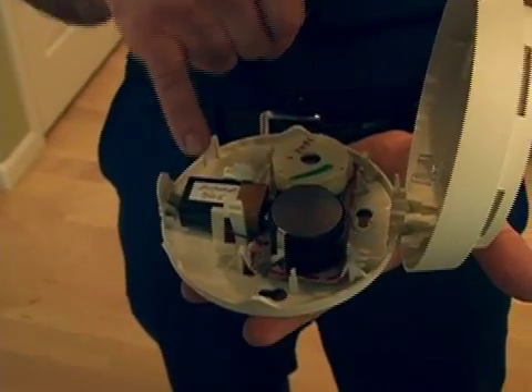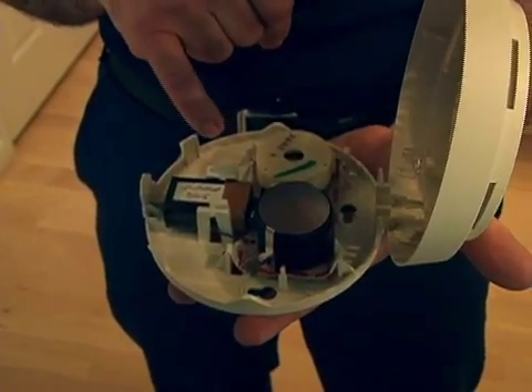How often does one need to change the smoke detector batteries? What we're recommending for standard battery-operated smoke detectors, and also ones that operate off household current, is that the batteries be changed once a year. Pick a date that works for you — some people use an anniversary, some people use birthdays — but one way or the other, make sure you change out that battery once a year.